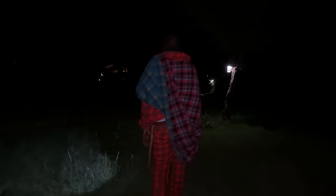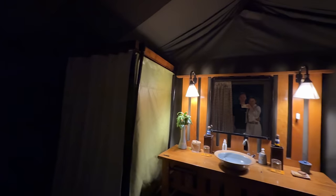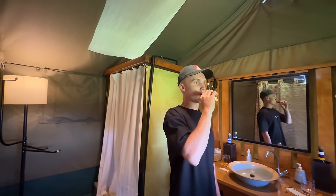Headed back to camp after dark, we had to be escorted to our tents by a Maasai warrior because there are so many animals surrounding the tents — and I swear while we were sleeping, we had hippos right next to us. This was also the whistle we had to use to call a warrior if we were already in our tents after dark but needed to go out.